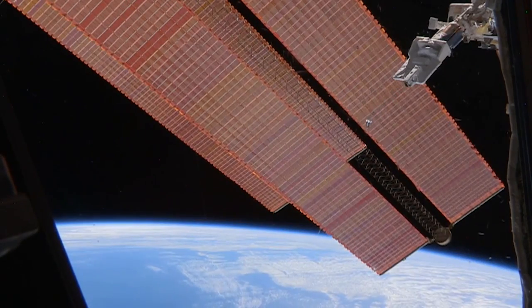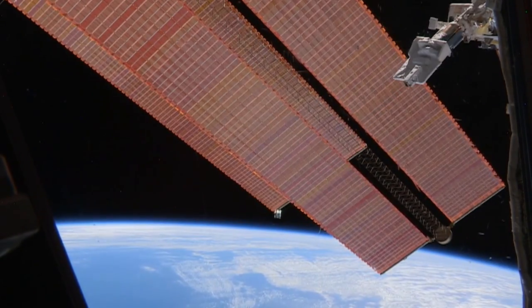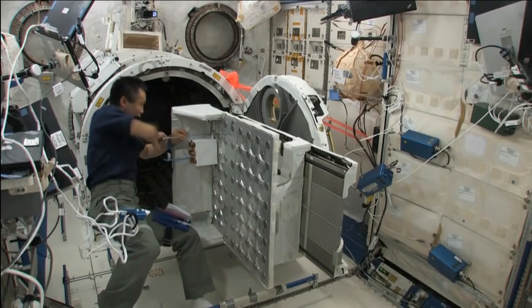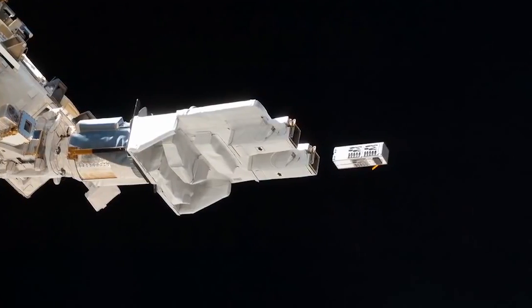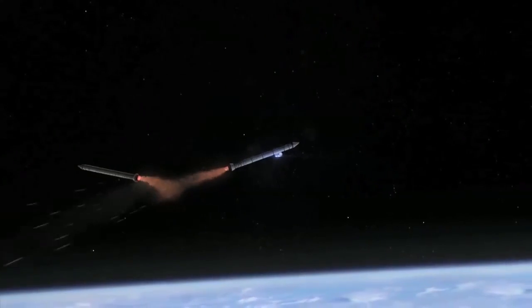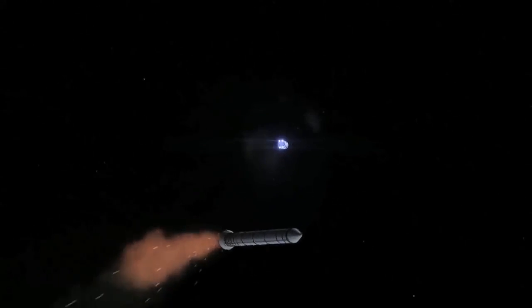Their small cube-like architecture means CubeSats take up less space in a launch vehicle, require less fuel to get into space, and are easier to deploy. Instead of launching only one satellite on a single rocket, we can pack 15 or 20 CubeSats as hitchhikers along with a larger payload.